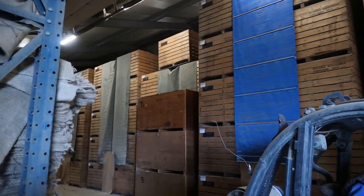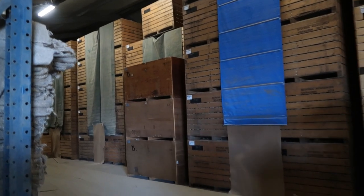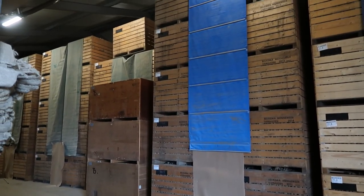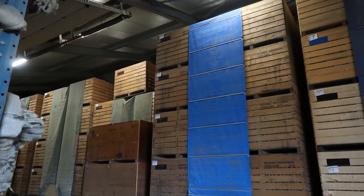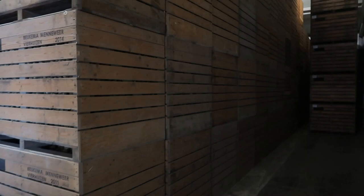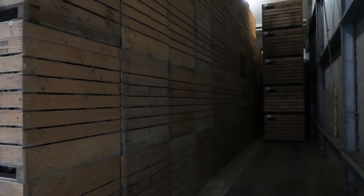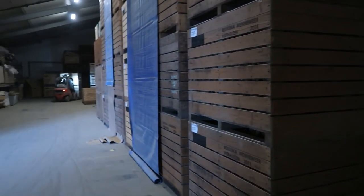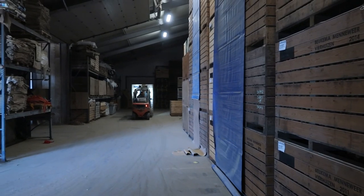Not just a few — the crates are stacked five high and fourteen deep. That's quite an incredible number of potatoes, and this is not the only barn where they are stored.